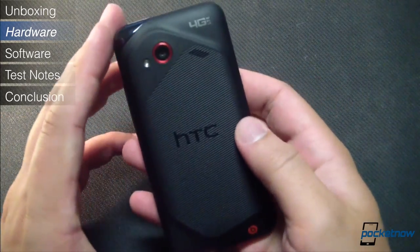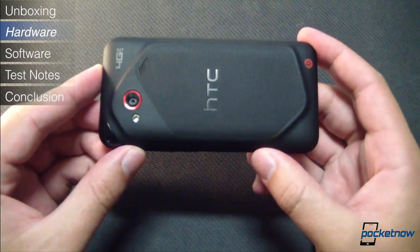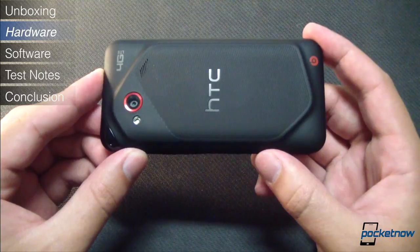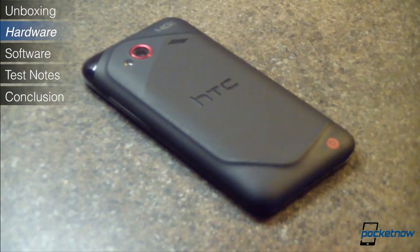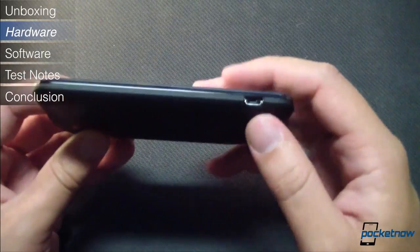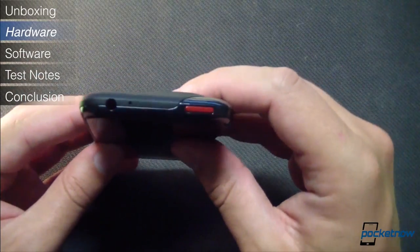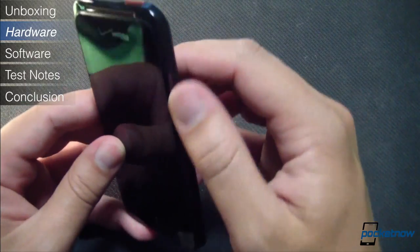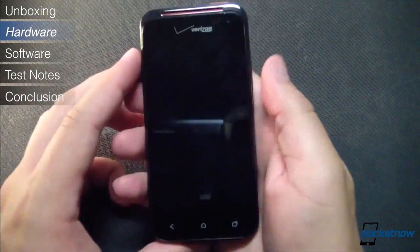Flipping it around to the back, we have this wonderful asymmetric styling reminiscent of the first-generation Incredible. We lost some of that uniqueness in the Incredible 2, so it's really nice to see the boldness come back. There's the 8-megapixel camera lens with its flash alongside, and the 4G LTE and Beats branding, as well as the speakerphone grille, very much like the same component on the ReSound. Over on the left side, there's just the micro USB port, and up top, the power button and the 3.5mm headphone jack. We wish the lock button was on the side, as it would make more sense with a device of this size, but obviously that preference is subjective.